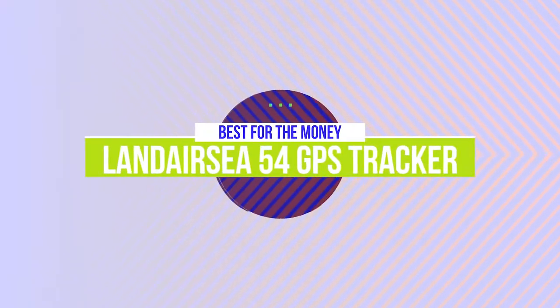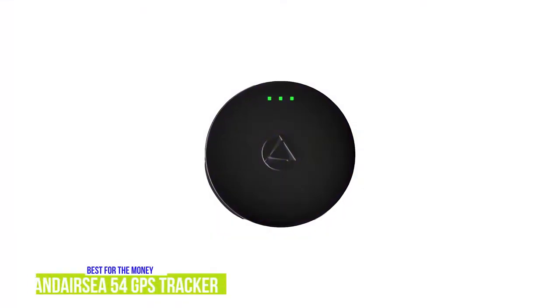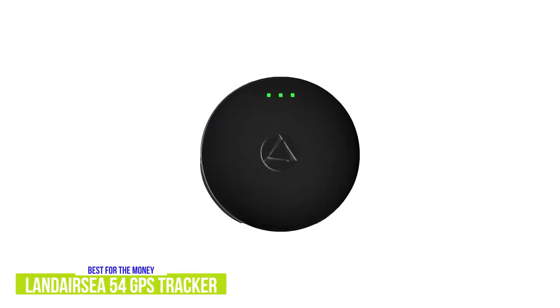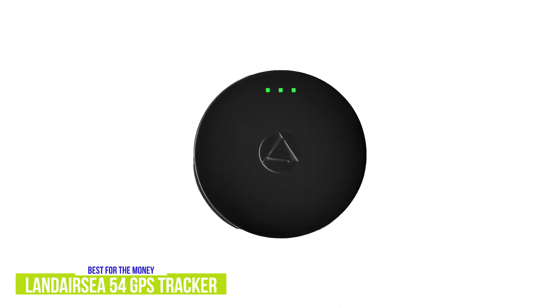The fourth product on our list is the Landair C54 GPS Tracker. This is our best GPS tracker for the money. At around $30, the Landair C54 is an affordable GPS tracker that you can use to keep tabs on your items, luggage, children, and vehicles, with a great range of features including precise tracking, long battery life, a useful app, and a small discreet build.